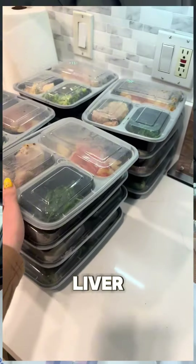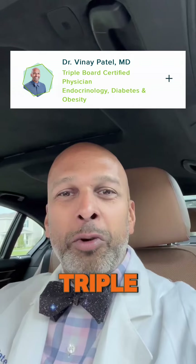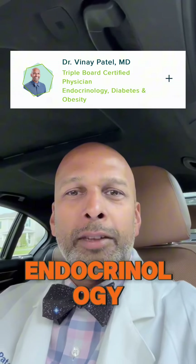These takeout containers are destroying your liver. Hi, I'm Dr. Vinay Patel, triple board certified in internal medicine, endocrinology, and obesity medicine. Here to talk to you a little bit more about these endocrine disruptors.